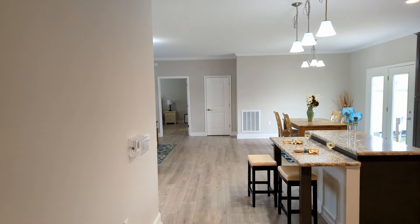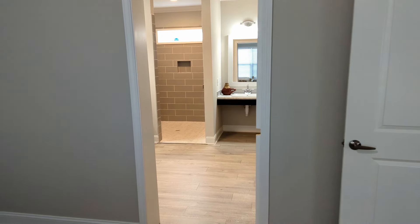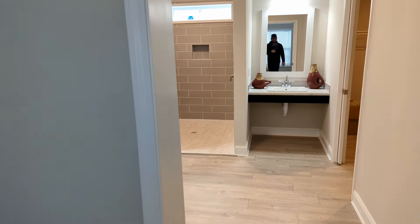The master bedroom is large as well — large like those spare rooms we've seen. Let's walk on in here into the master bathroom.